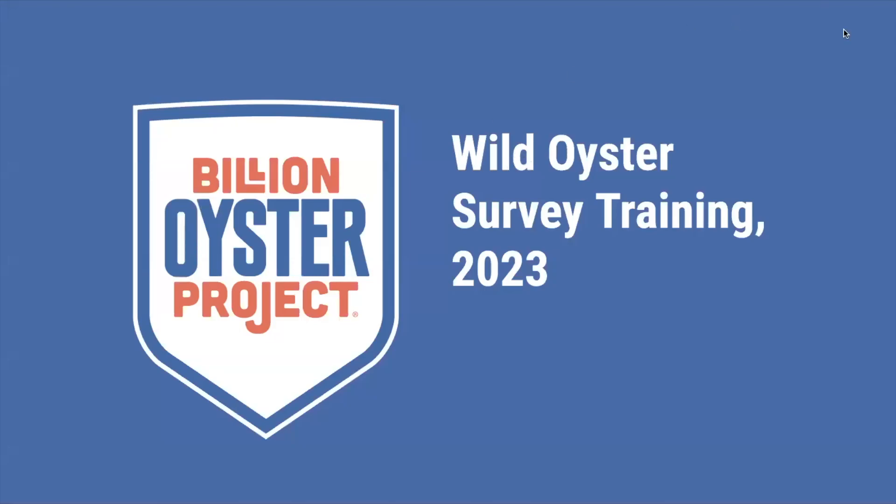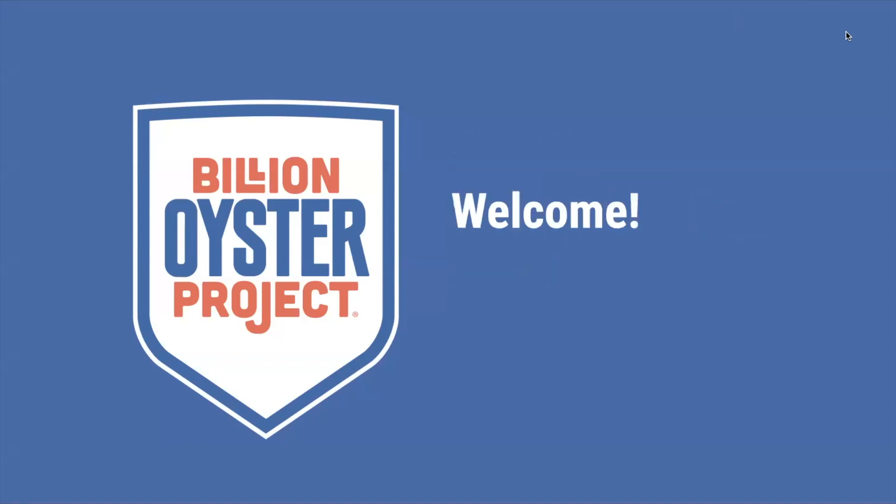Hello everyone, and welcome to Wild Oyster Survey training for 2023. My name is Anna Weiss, and I'm the Community Science Program Manager here at Billion Oyster Project. I'm so excited that you all are here to learn about wild oyster surveys and to get trained to become part of our Wild Oyster Watch, or our WOW team.